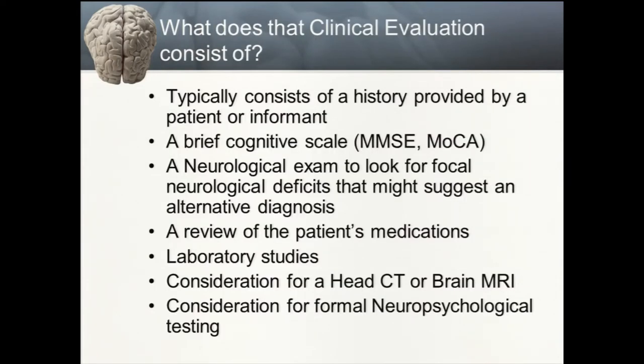What does the clinical evaluation typically consist of? In my own practice it includes a history provided by the patient or informant, a brief cognitive scale — less likely to be deployed in a primary care 15-minute visit — a neurologic exam with variable diagnostic predictive power to look for focal neurologic deficits, a review of medications for medical causes of dementia, lab studies which are typically not helpful, consideration for a head CT or brain MRI if there is a focal neurologic deficit, and consideration for formal neuropsychological testing depending on access.